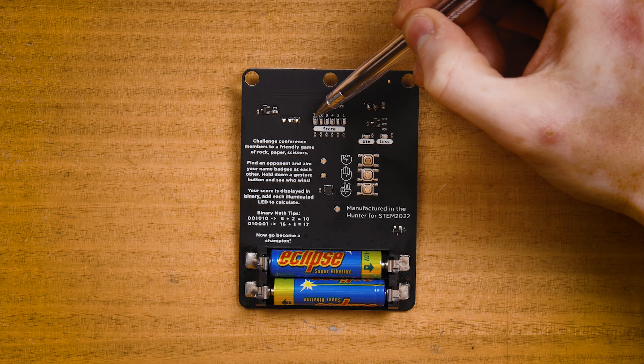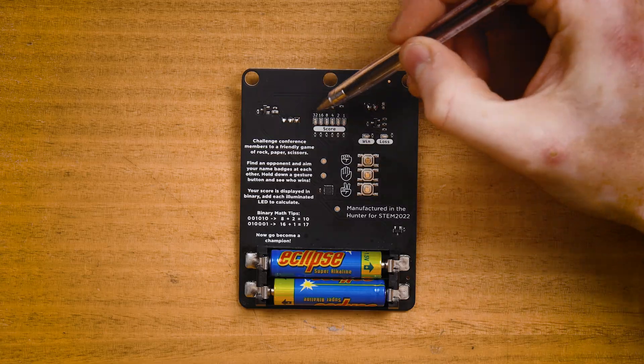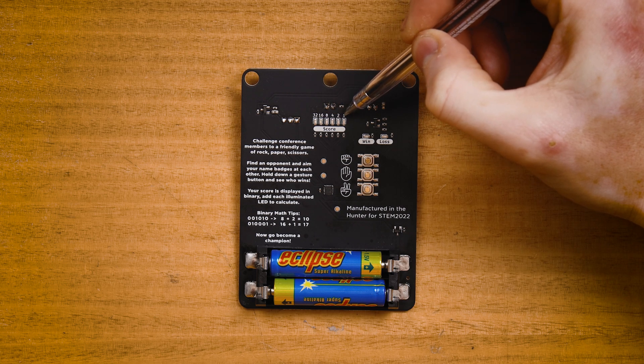Across the center, we have a row of LEDs that keeps track of your running score, shown in binary. To calculate your score, simply add the numbers that are above the LEDs. For example, if LEDs 16, 4, and 1 are illuminated, that sums to 21 — so we have a score of 21.